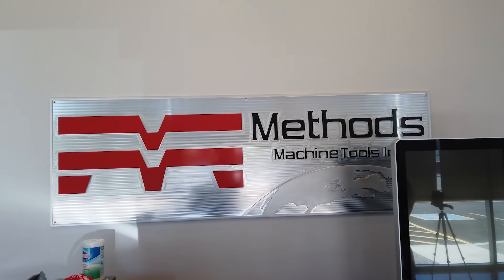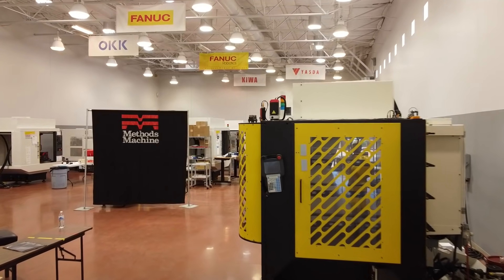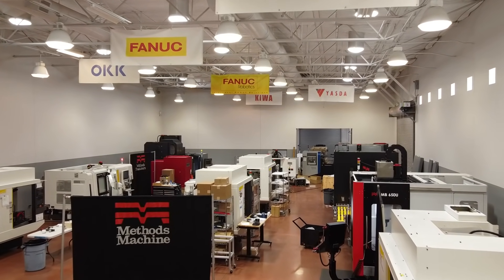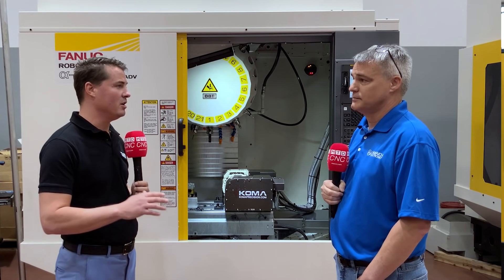Has Methods offered you the service that you would like to have during this timeframe? Oh yeah. Methods is always there — I can pick up the phone and call Methods and there are no issues with service coming over. Anything I need on the machine, from PMs to noticing something may be wrong — we hear a noise, but it turns out to be nothing or just preventive maintenance. They're perfect. We all like hearing that quality and service come toward the top, and having both of those is important to you and the growth of the company.